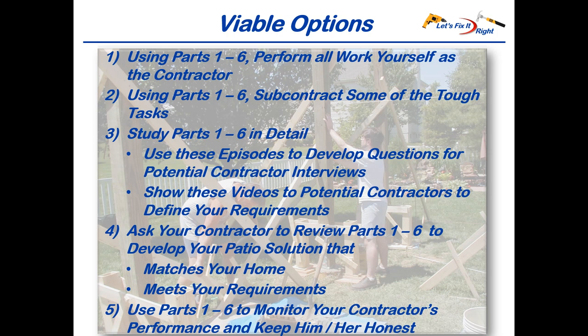You can ask your contractor to review parts one through six and ask him or her to design and construct a variation that matches your home and meets your requirements. Lastly, you can use my six patio episodes for monitoring your contractor to keep him and his construction crew honest.